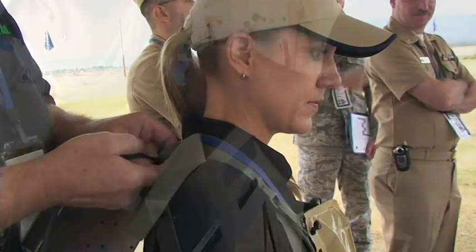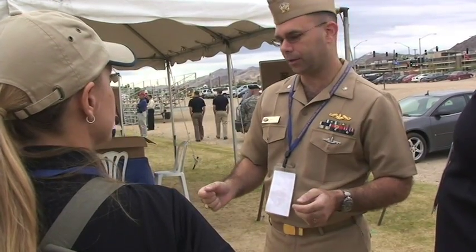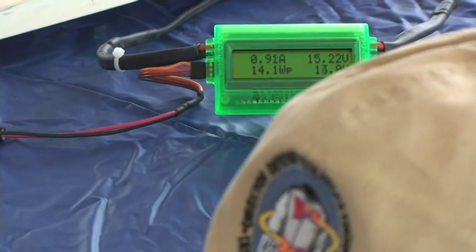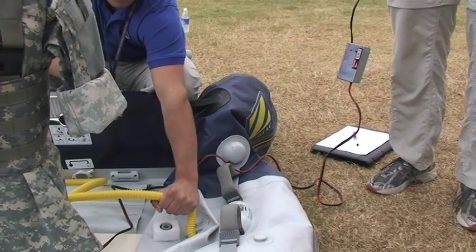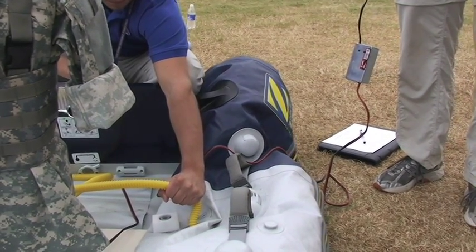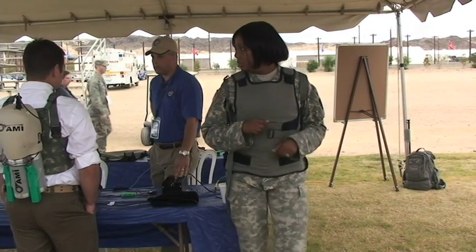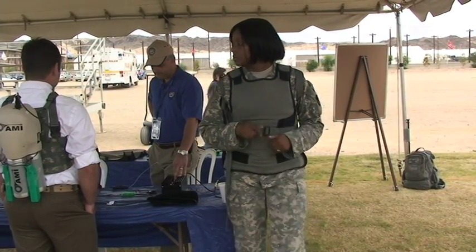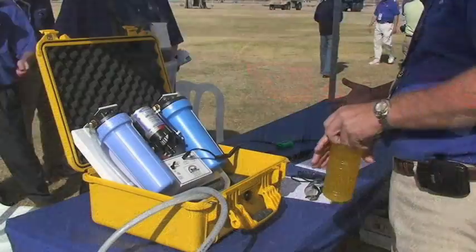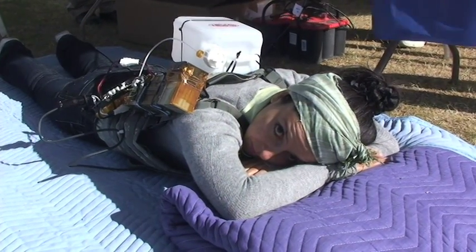The final field test involved putting each power pack through activities that require different power draws. At each station, the power levels were monitored by the officials. The Defense Department was looking for a power pack that could inflate a boat or maintain an even power distribution. The power pack should withstand the stress of being jostled around during long walks — this soldier must have traveled about 50 miles in place. It should also be able to purify water and operate when a soldier was prone.